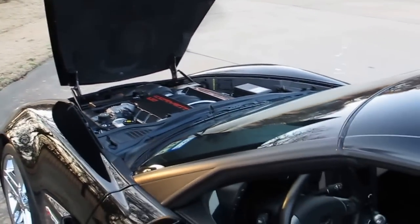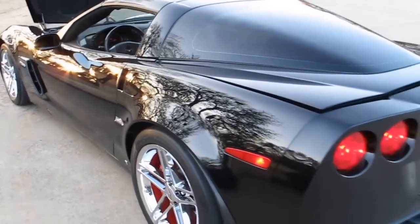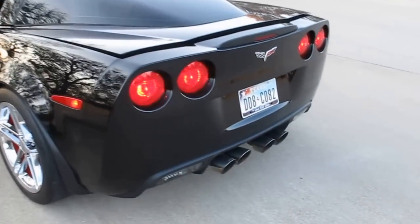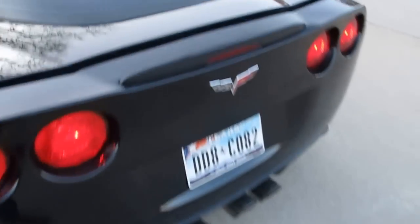Hello folks, Bronco Bob here with Texas Best Used Motorcycles in Mansfield, Texas. I'm here today to show you a beautiful 2008 Corvette Z06.